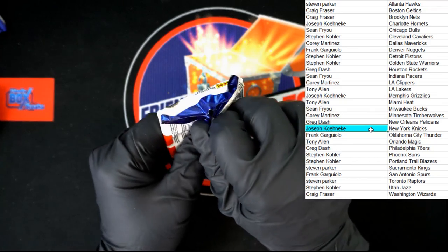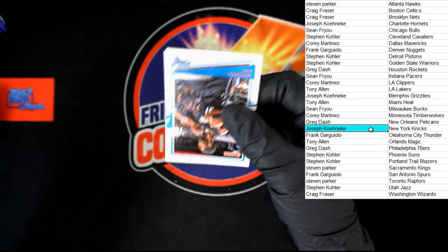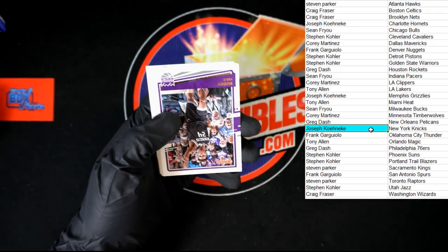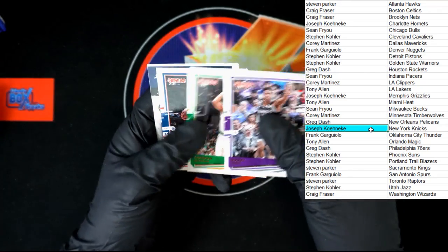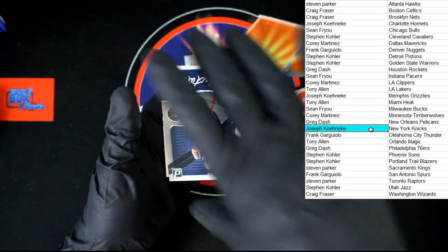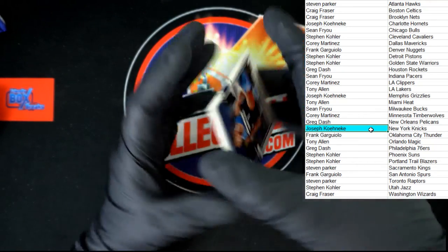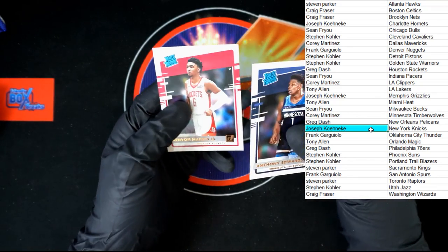Last pack in the box, then I'm going to pack it up so we can get it all sent out to you. We've got Terrence Ross, Kristaps, Buddy, Gordon, Bradley. Great expectations — Zeke. Then we've got Anthony Edwards and Kenyon Martin Jr. to end it out.